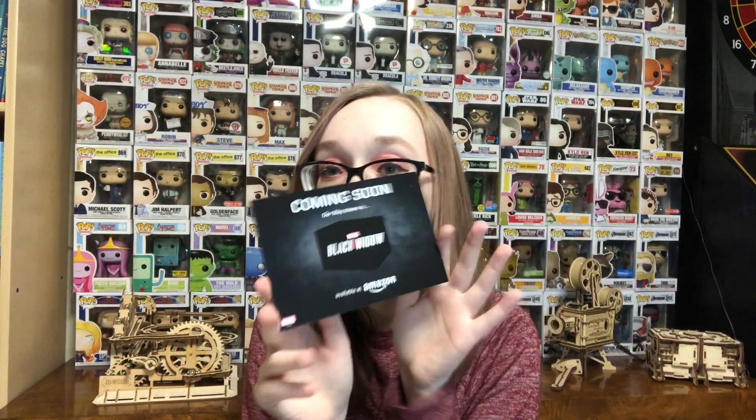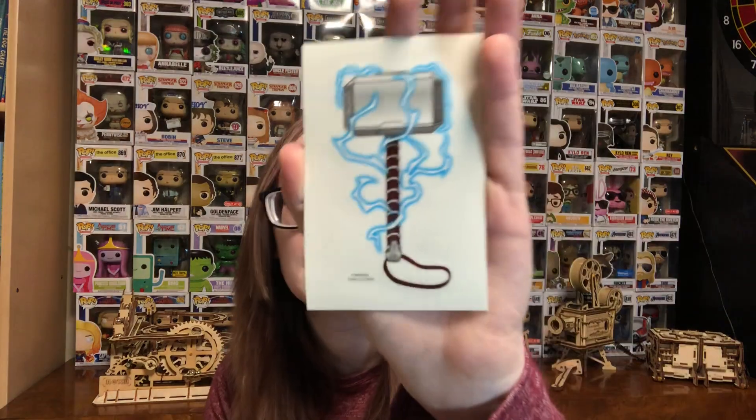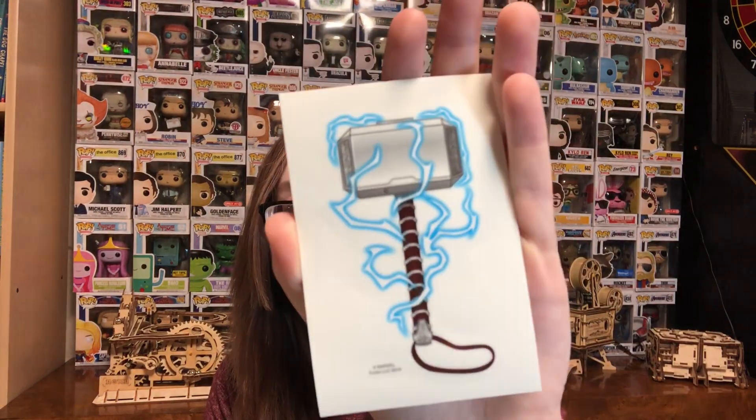So this was next in here — it just says the next box is gonna be Black Widow. You can get these off of Amazon. I think you can actually pre-order the Black Widow one already. And then we have this decal of Thor's hammer, and this also glows in the dark, so that's really cool. I'm excited to see all this later.